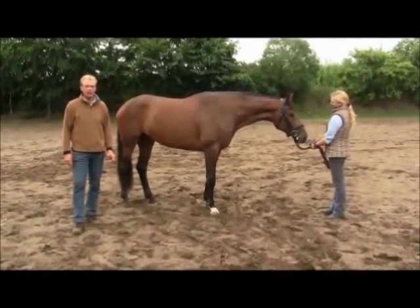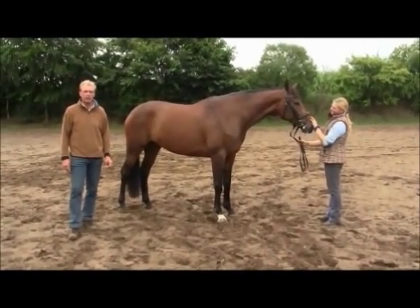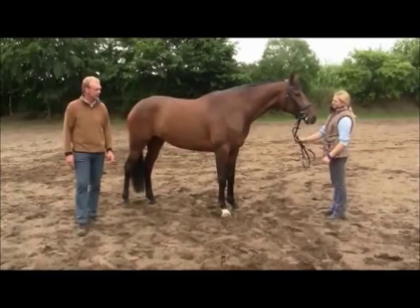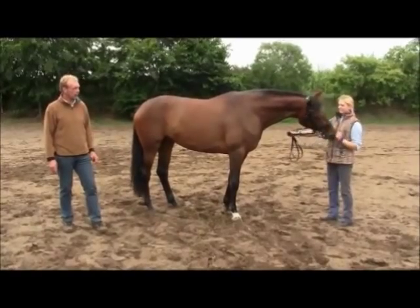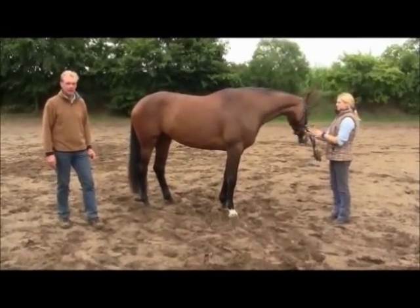We are here with a three-year-old mare called Serafina. She is bred by Scolari out of a Don Frederico Wittinger dam line. You see here a very modern, typical horse with a wonderful shape in a rectangle type.